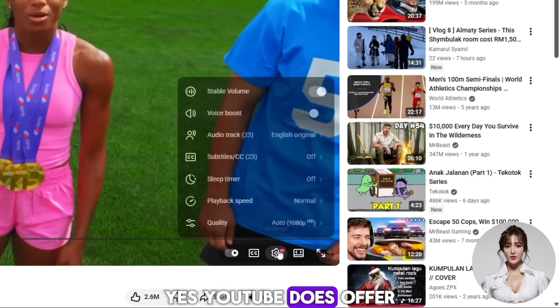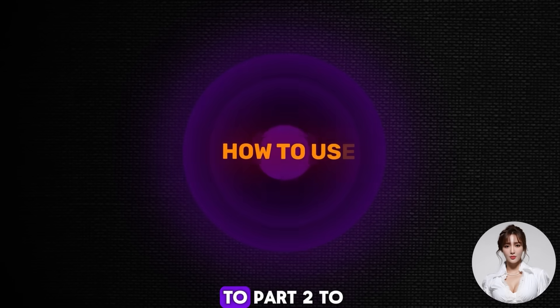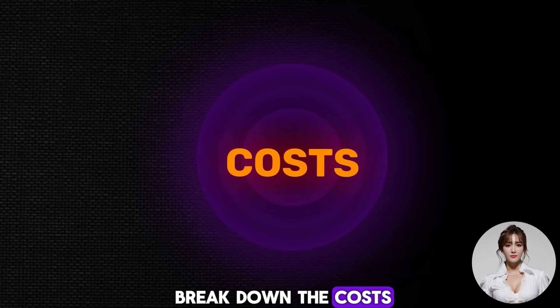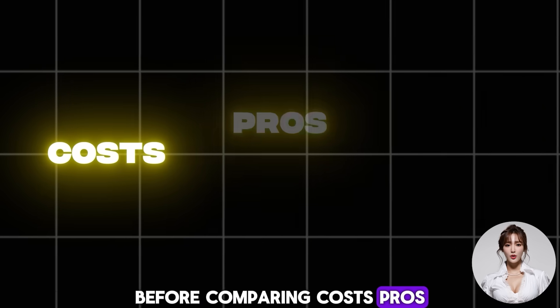You can clearly see which strategy is winning. Yes, YouTube does offer an auto-translation feature, but the quality is still not good enough for many audiences. That's why proper dubbing using AI tools is important. Now let's move on to part two to learn how to use the tool, and part three to break down the costs.